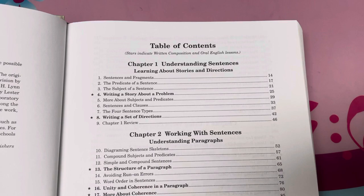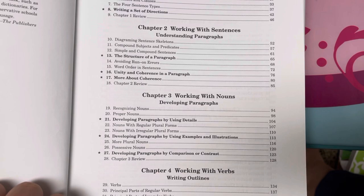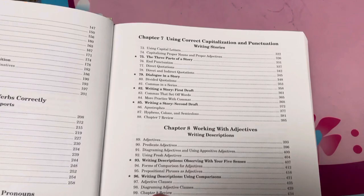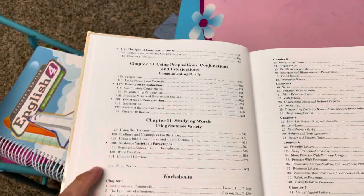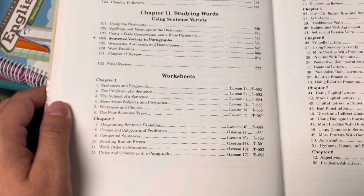Here's the table of contents — feel free to pause. Chapter one: understanding sentences, learning about stories and directions. Chapter two: working with sentences, understanding paragraphs. Chapter three: working with nouns, developing paragraphs. Chapter four: working with verbs, writing outlines. Chapter five: using verbs correctly, writing reports. Chapter six: working with pronouns, writing letters. Chapter seven: using correct capitalization and punctuation, writing stories. Chapter eight: working with adjectives, writing descriptions. Chapter nine: working with adverbs, studying poetry. I'm in Knoxville so I'm not at my house — that's why I'm on this little kitty table.